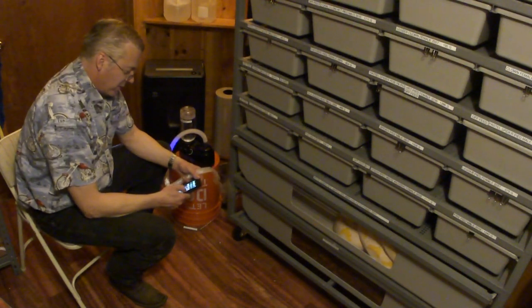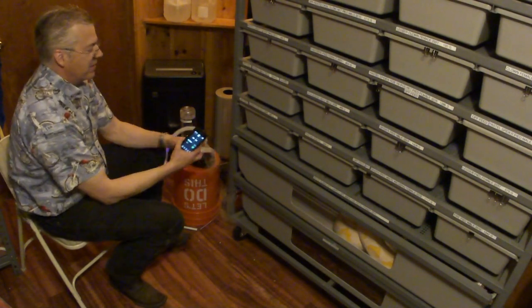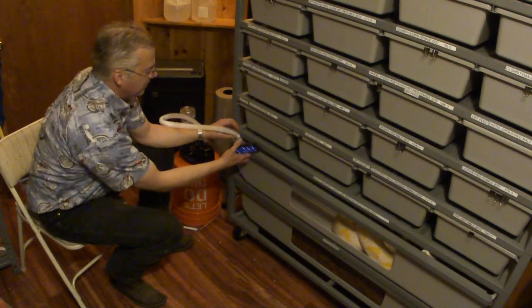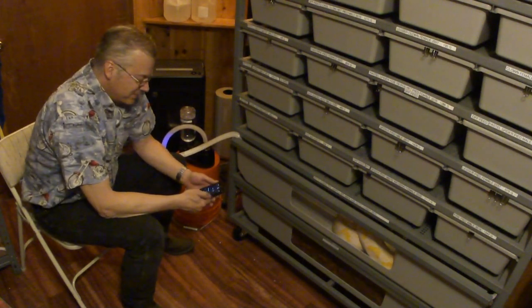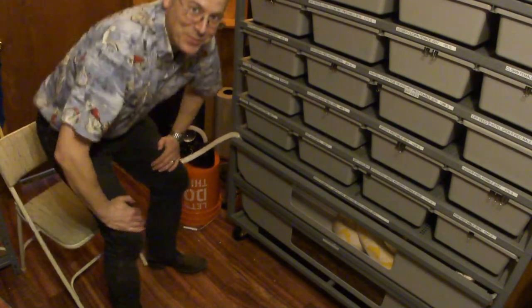We're going to set our alarm for 20 minutes. Then we'll just sneak it in a corner and we're going to do 20 minutes a day for about 14 days, and that hopefully will clear it out. Thanks for watching.